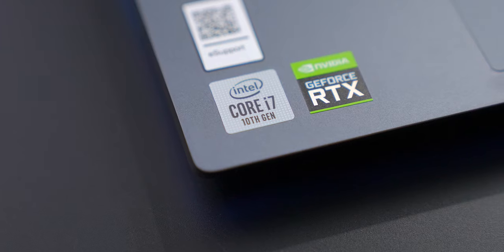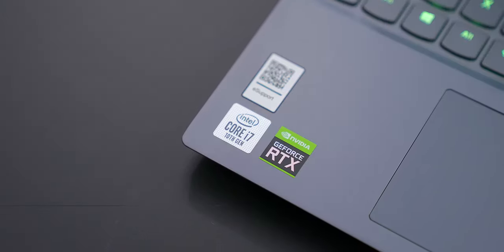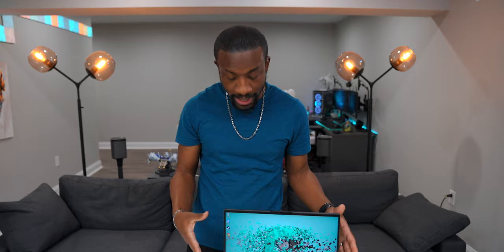Not only is this a clean-looking laptop, but it's got the specs to back it up. It's running an Intel Core i7 10th generation processor as well as an NVIDIA RTX 2060 graphics card, but you can configure it to go all the way up to an RTX 2080 Super. We have all this graphical power, but it'd be nothing without a good display — thankfully we have one here with a 1080p IPS display with HDR.